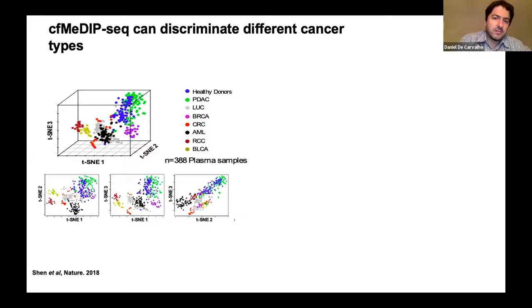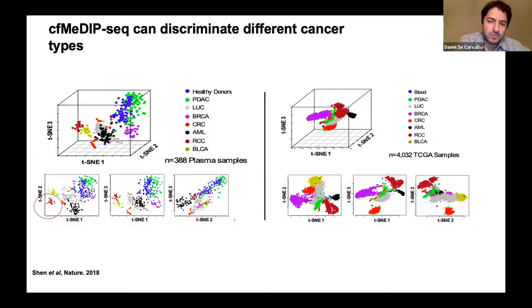We profiled multiple cancer types: pancreatic adenocarcinoma, lung cancer, breast cancer, colorectal, leukemia, kidney, and blood. The kidney cancer methylation profile is quite distinct from other cancer types using only cell-free DNA. Once you find these methylation features that allow classification of different cancer types, you can apply these to TCGA data and tumor methylation data—kidney cancer has a very distinct methylation profile that allows discrimination. When plotted back to tissue data, it specifically captures the tumor DNA in circulation, not fluctuations in normal methylation signal.